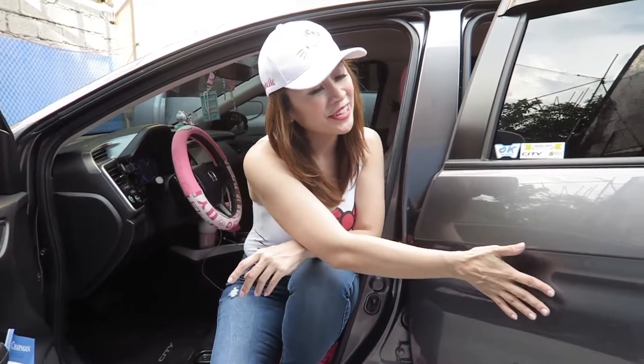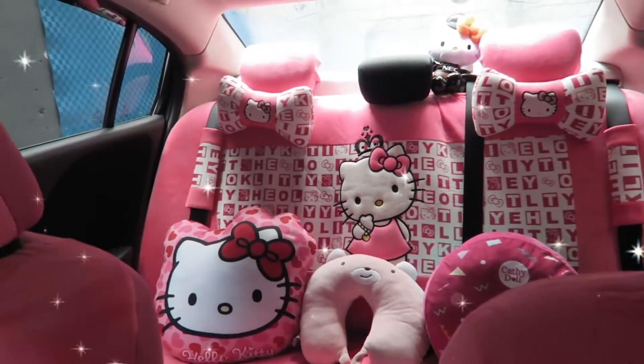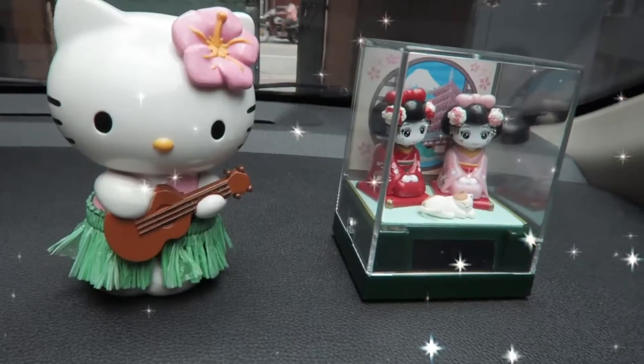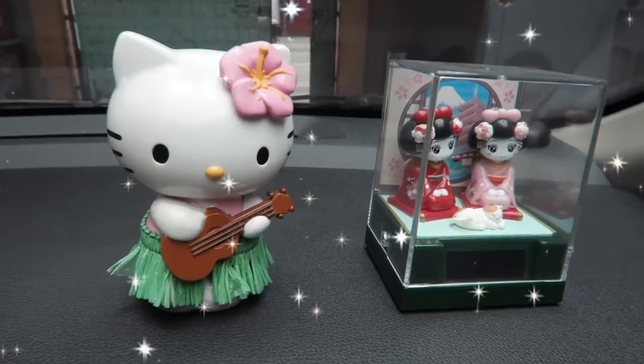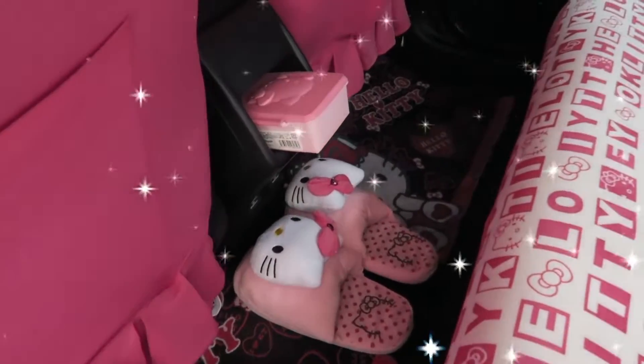I named my car Mr. Steel because of its color, Modern Steel. Since I am a mommy of three boys, I could say that this is my place where I can put this Hello Kitty obsession of mine. Yes, I put those items inside this car. I know I am too old for this, and I think I was possessed by a little girl!